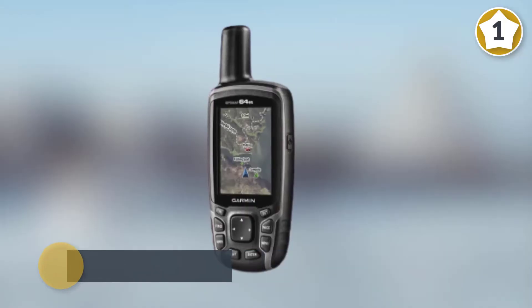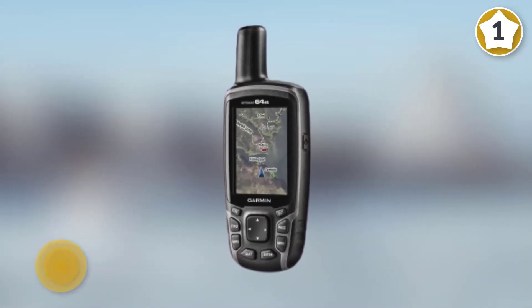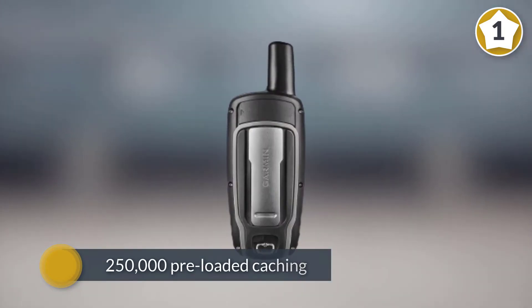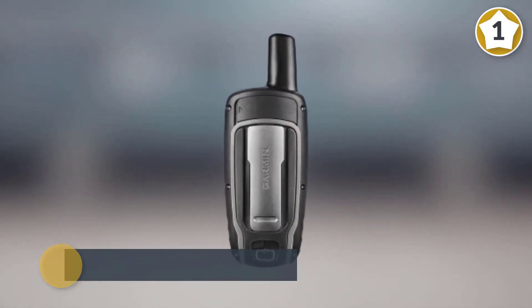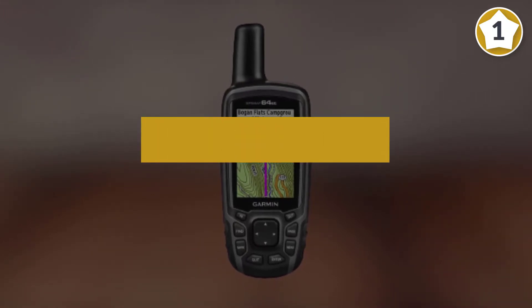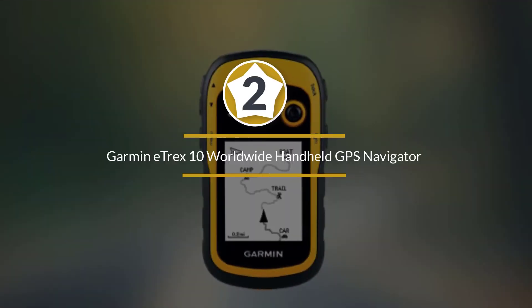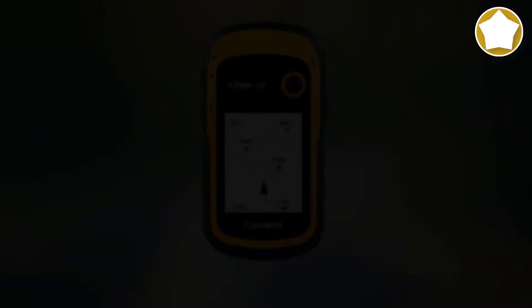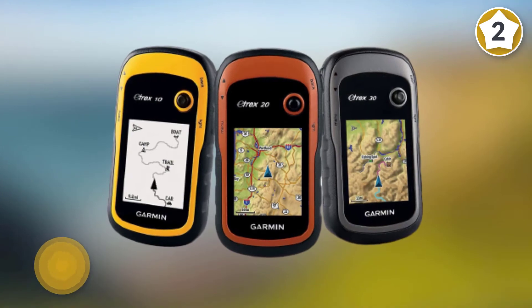This has 16 hours of battery life. The 64st features 250,000 pre-loaded geocaches and 100,000 topographical maps, plus a one-year subscription to Bird's Eye satellite imagery.